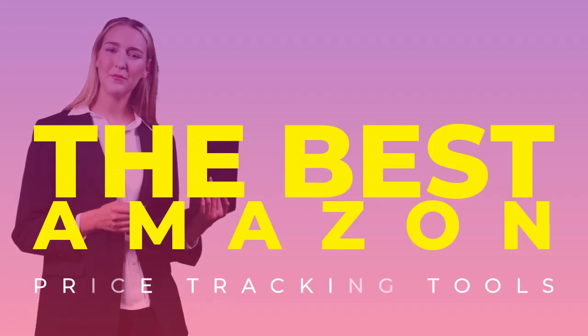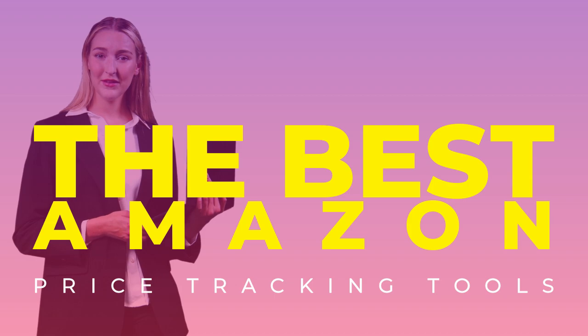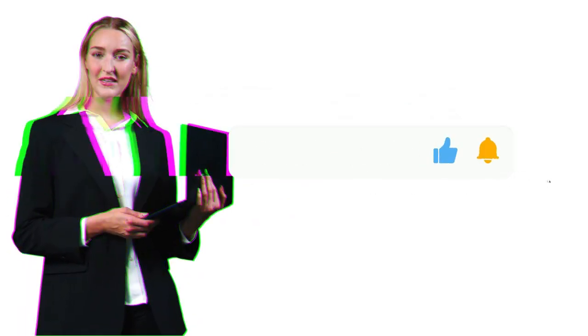Let's cut through the noise and talk about the price tracking tools that actually work in 2024. After years of testing these tools, I'll share what delivers real results for both buyers and sellers.